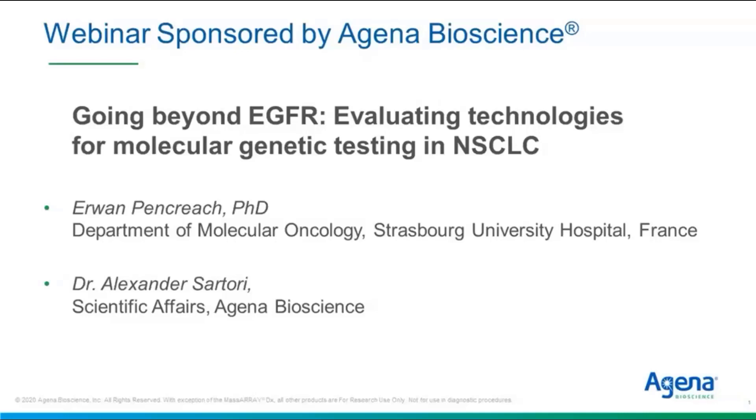Good day, everyone. On behalf of BioIT World's Global Web Symposia Series and our sponsor, Agena Bioscience, I'd like to welcome you to Going Beyond EGFR: Evaluating Technologies for Molecular Genetic Testing in Non-Small Cell Lung Cancer. My name is Elizabeth Lamb and I'm the host and moderator for today's event. Our first presenter is Erwan Pancreach, PhD, PharmD, Department of Molecular Oncology at Strasbourg University Hospital in France. Our second presenter is Dr. Alexander Sartori, Staff Scientist, Scientific Affairs with Agena Bio.